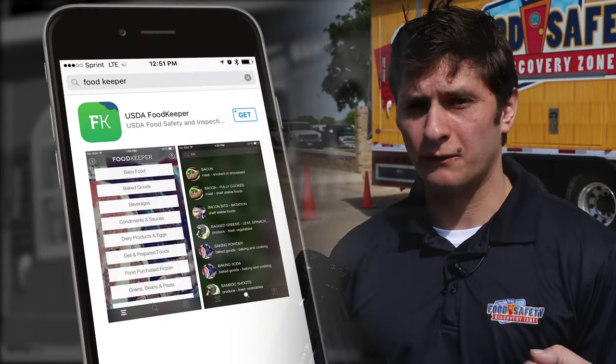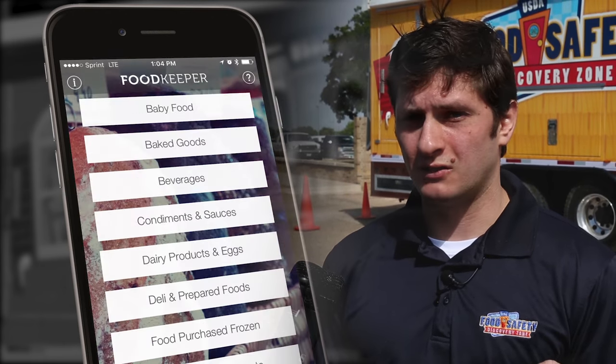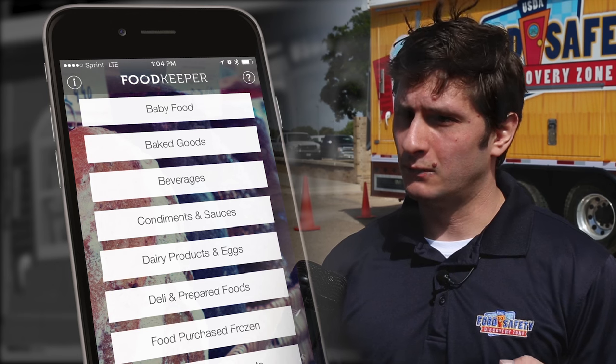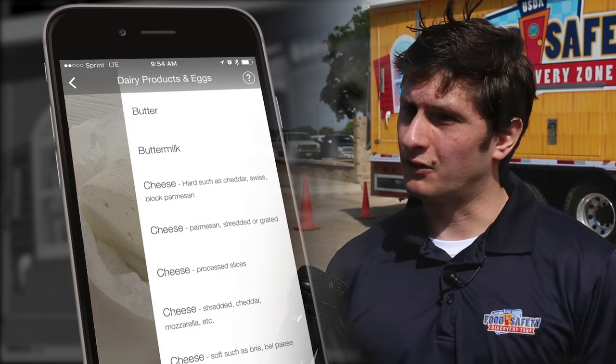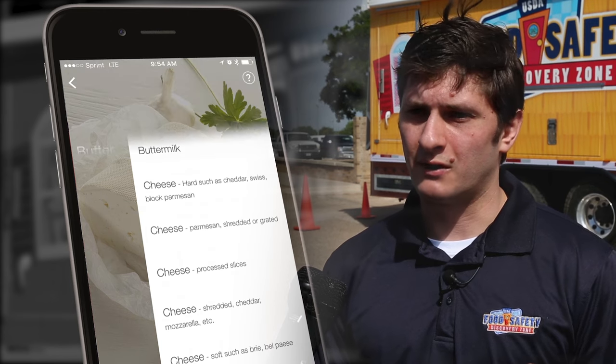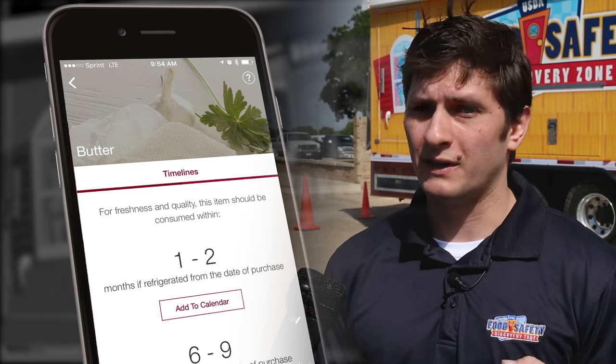We have available to the public a free app called the Food Keeper app, available to download from Google Play and the Apple Store. The Food Keeper app lets you know about hundreds of different foods and their storage times — basically how long they're good for in your pantry, refrigerator, and freezer — to make sure you stay safe with food and also avoid food waste.